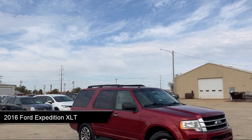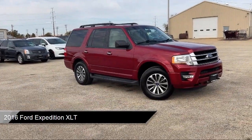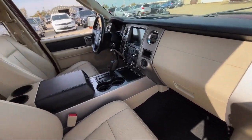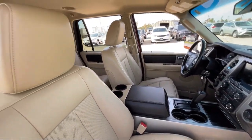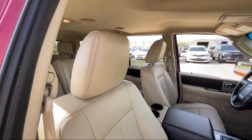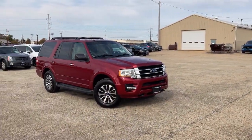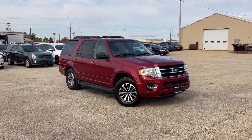It comes equipped with smart device integration, garage door transmitter, tow hooks, 500 pound payload package, keyless entry, rear view camera, four wheel drive, leather steering wheel with auto tilt away, roof rack, auto dimming rear view mirror, and much more.